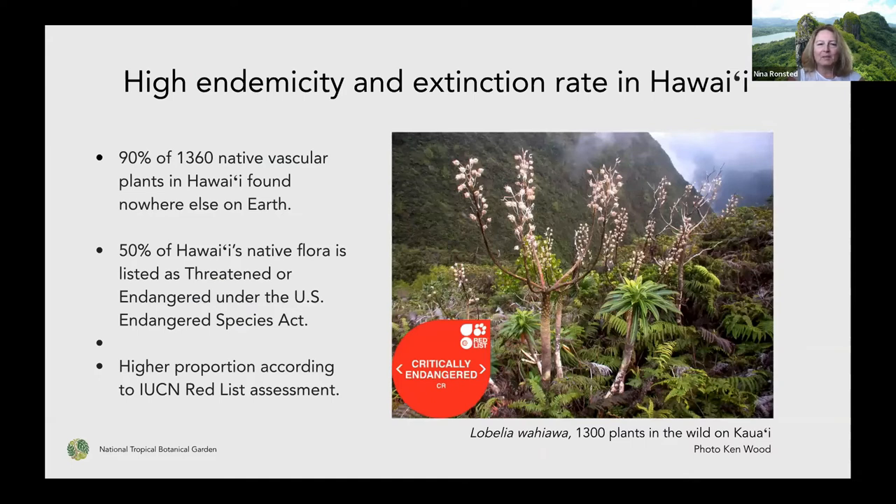This is really important work because the endemicity in Hawaii is very high — about 90% of our almost 1,400 native vascular plants here only exist in Hawaii. But at the same time, they're exposed to a rather high extinction rate. In the official Endangered Species Act registry, more than 50% of Hawaii's native flora is already listed as threatened and endangered, and it's a much higher proportion if you look at the IUCN Red List assessment. Not everything is registered under the US Endangered Species Act, so if it hasn't been assessed, we don't have that information — it's both a question of capacity and priority.